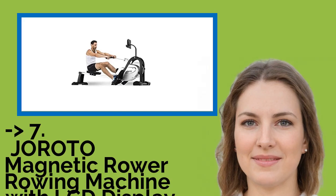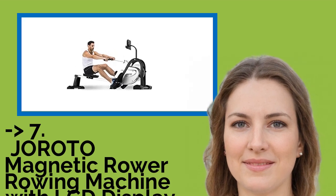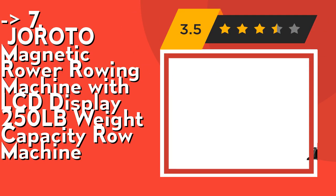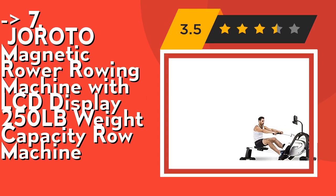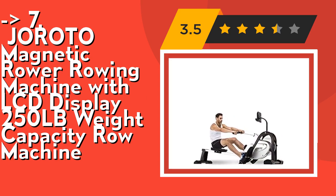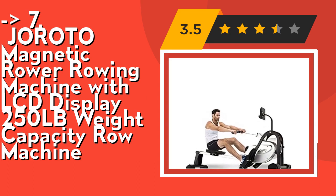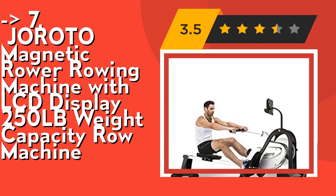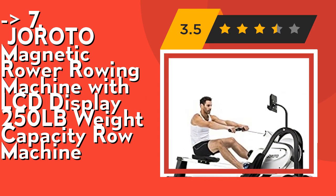The 7th product is the Girodo Magnetic Rower Rowing Machine with LCD Display and 250LB Weight Capacity. With its special design, you can put this rowing machine in a standing position for storage, occupying less than 0.15 square meters of space. It also features dual caster wheels so you can move it easily anywhere. Please keep children away from the standing rowing machine.